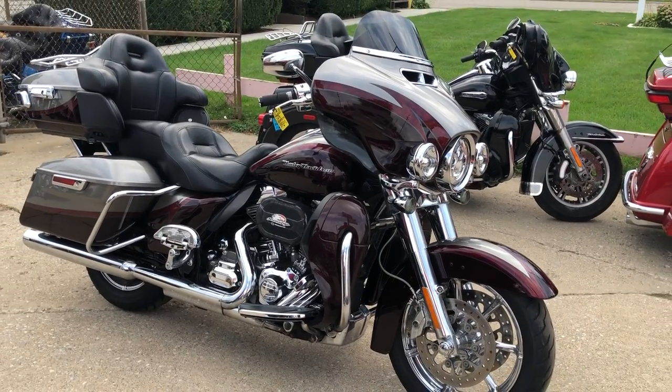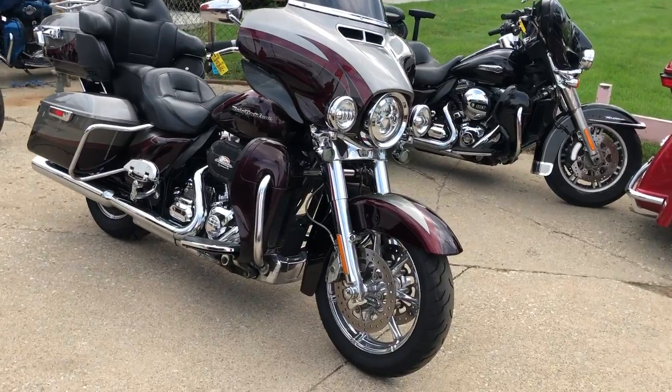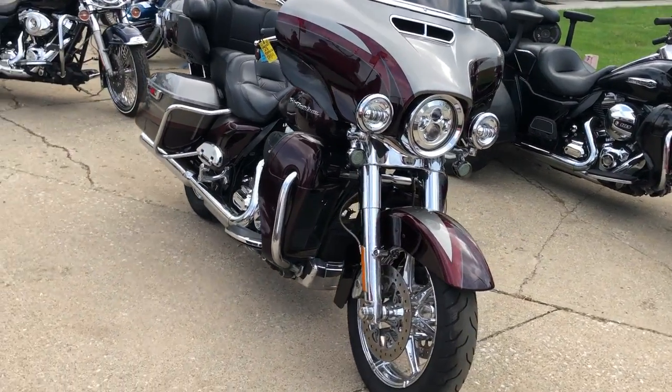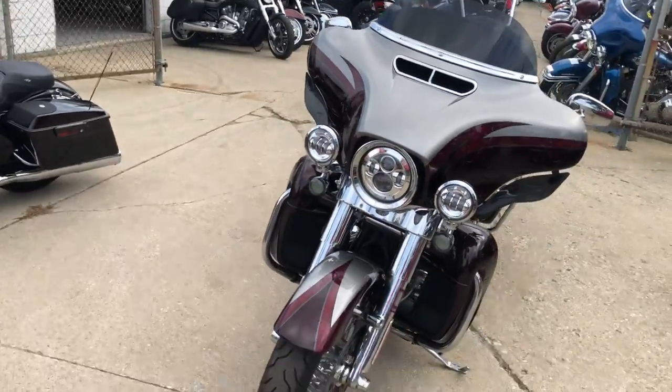Hey guys, ApprovalPowerSports.com here. Anybody looking for that CVO, we've got it here at Approval Power Sports. This is a 2015 Screamin' Eagle Ultra Limited. It's got that 110 cubic inch Screamin' Eagle motor.